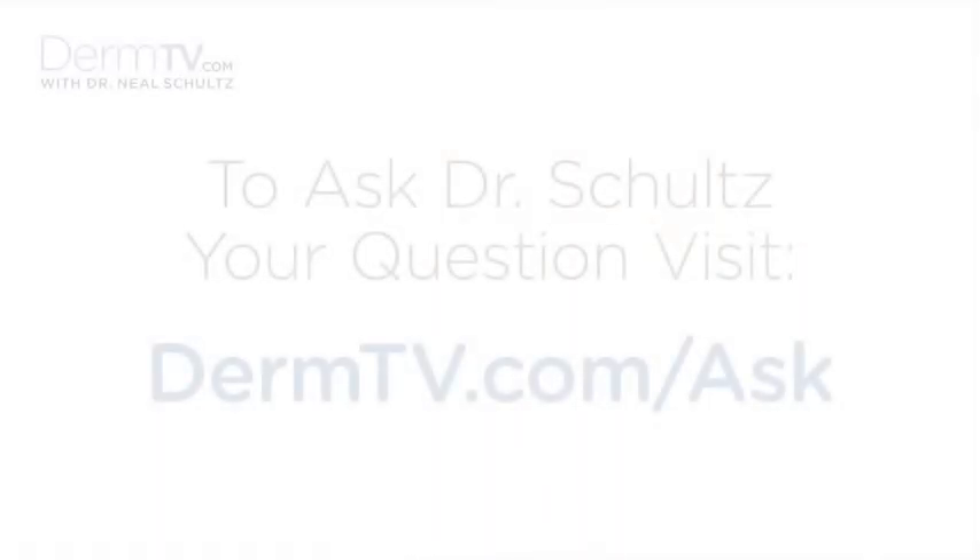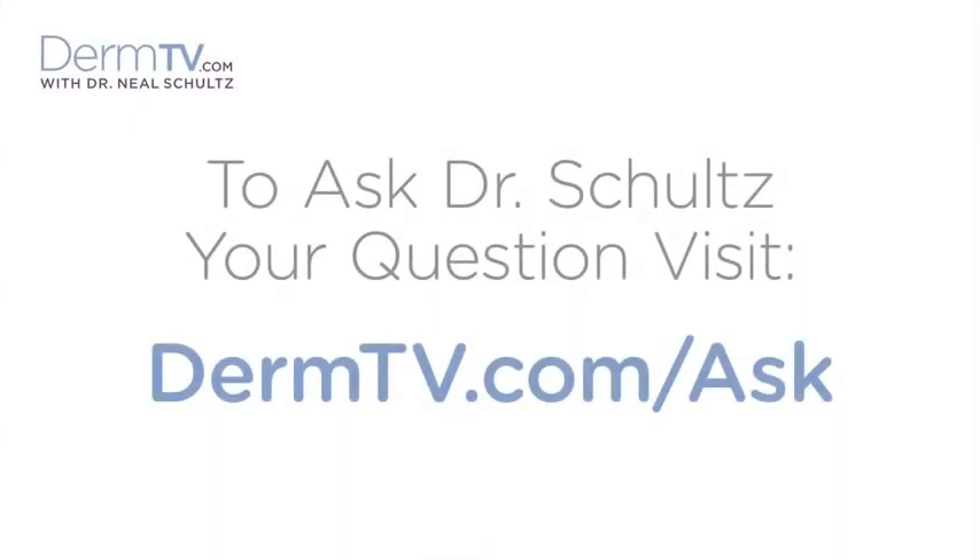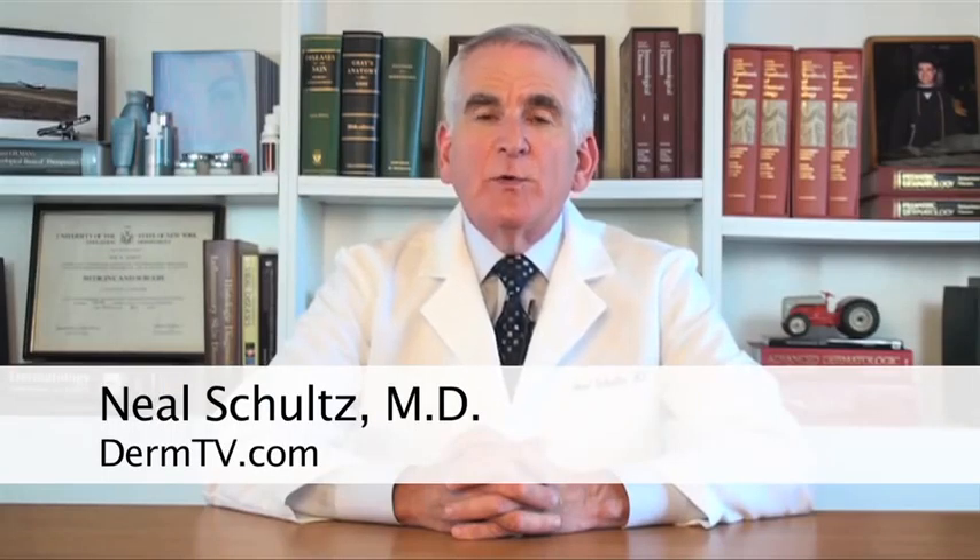Hello, I'm Dr. Neal Schultz and welcome to DermTV. A single product with a combination of both sunscreen and insect repellent sure sounds like a great idea, certainly in terms of ease of application of two very important ingredients, time, cost, and even having one less layer to apply.